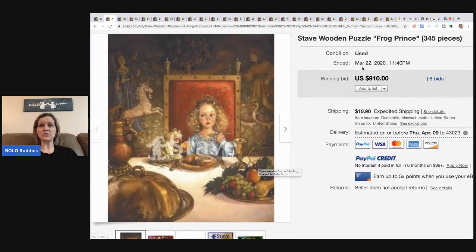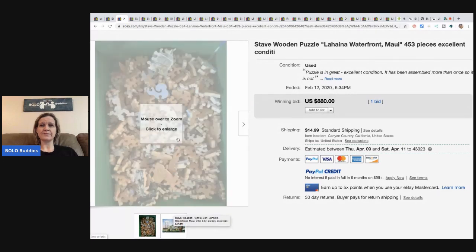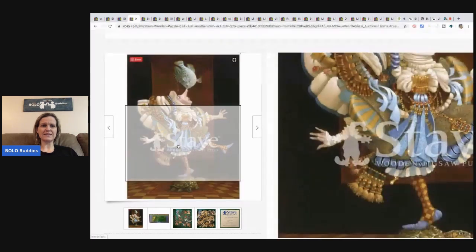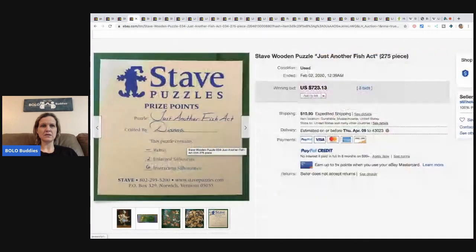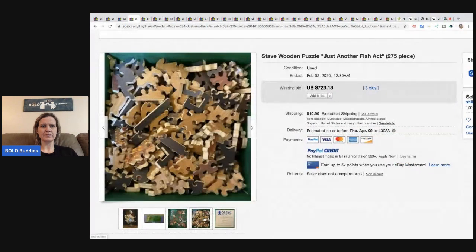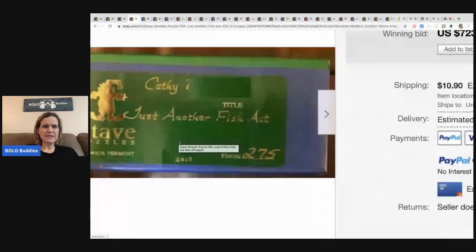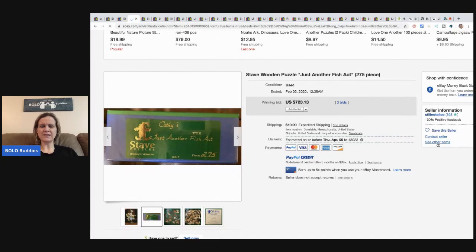This Stave sold for $910 used, 345 pieces. Here's another Stave that went for $880 — only one bid. Here's another Stave with 'Stave' printed across the front, and I'm wondering if this might actually be the company's store. That one was from 2003, this one looks like maybe 2010, and it sold for $723.